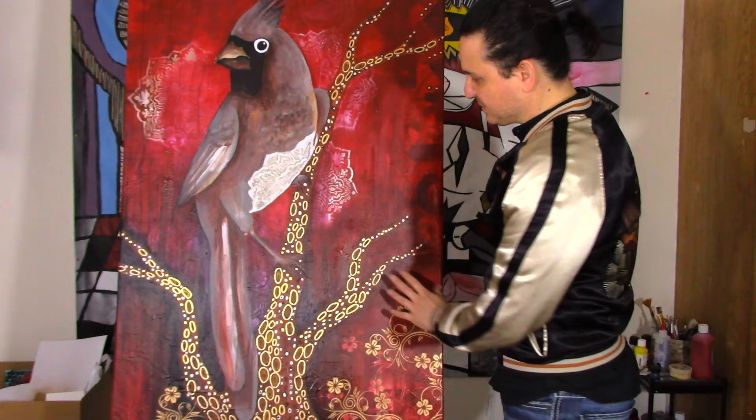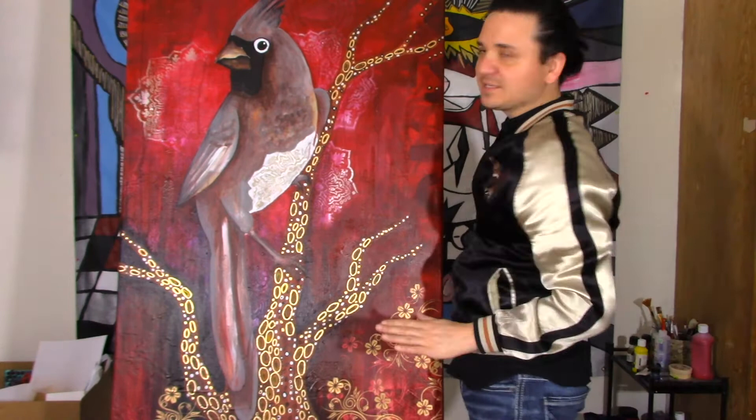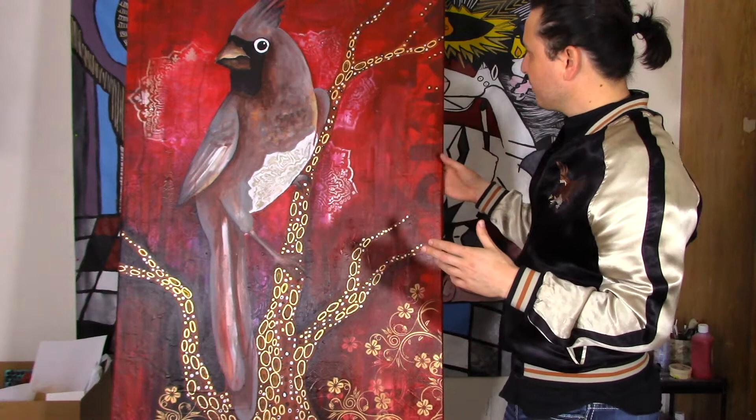This is actually the fifth one I've done, and it's very inspired by Gustav Klimt, as you can see the pattern and the branch. I love to use stencils, and I think this is my favorite one that I've done out of all of them. I actually love the whole thing.